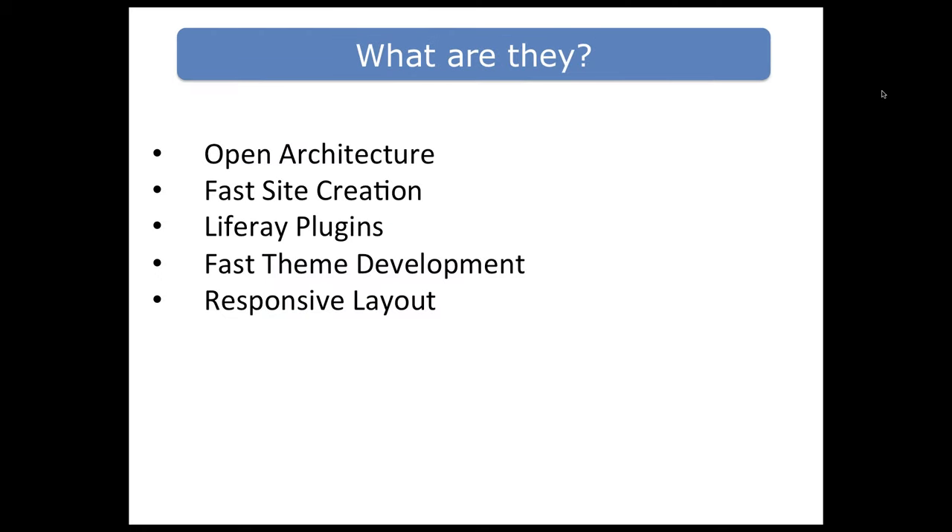What are the five features that we love about Liferay? They're open architecture, fast site creation, Liferay plug-ins, fast theme development, and responsive layout. If you're a Liferay person, you're probably familiar with some or all of these things, and Tim is going to spend some time talking about them in detail and why we're fans.